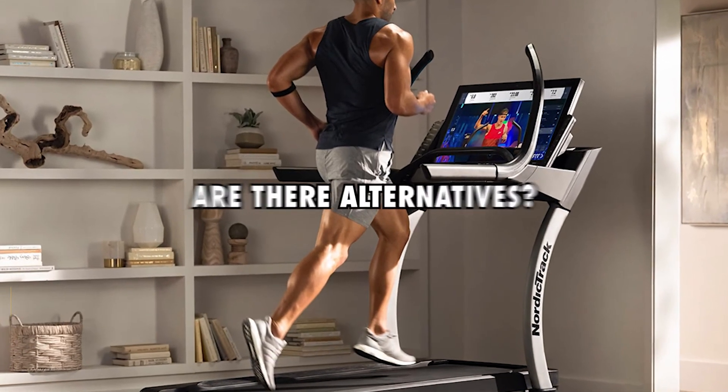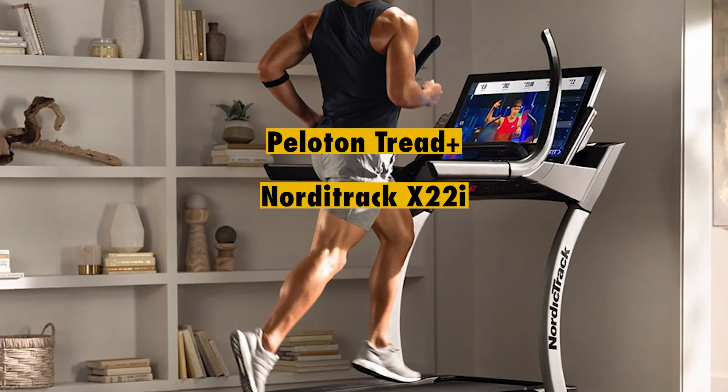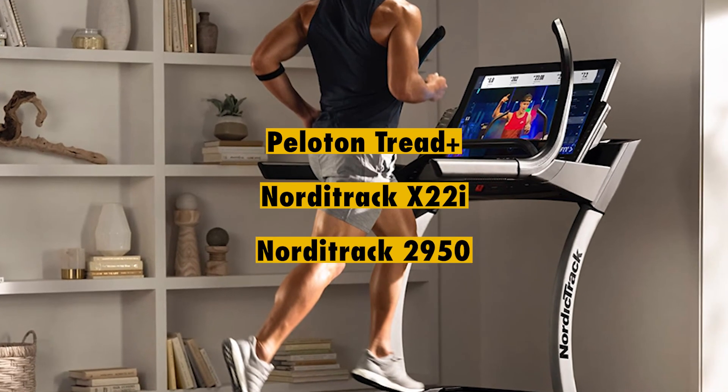Are there alternatives? Yes — the Peloton Tread Plus, NordicTrack X22i, and NordicTrack 2950 are worth considering.